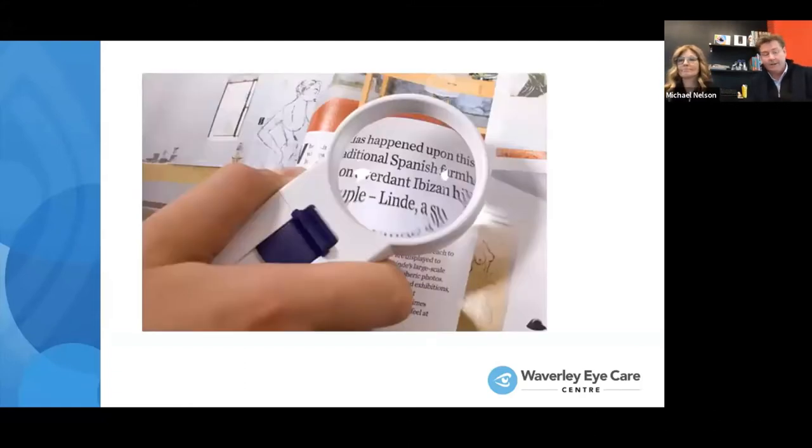One thing to note: magnifiers from your optometrist typically start at about 8 diopters, whereas ones from Walmart or a drugstore typically only go up to about 4 or 6 diopters — quite low powers compared to what you'll get from the optometrist.